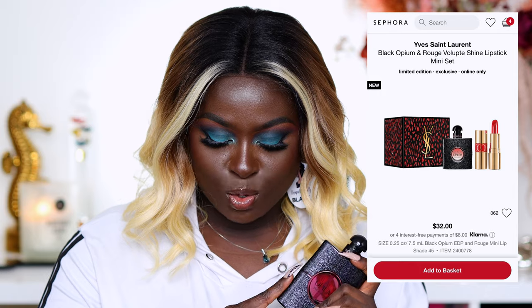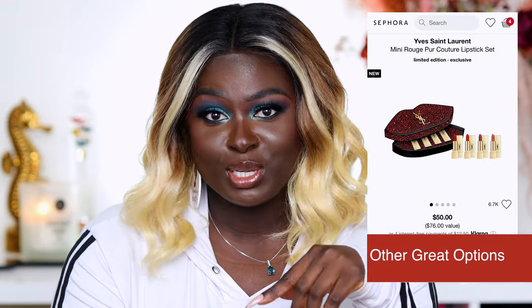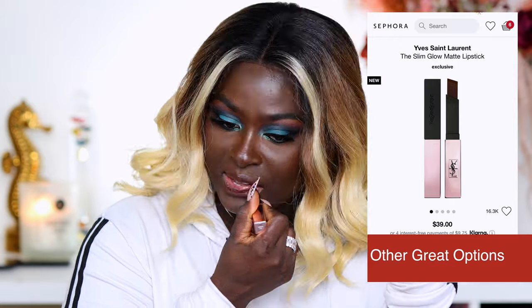The next thing is the YSL Black Opium and Rouge Volupté Shine Lipstick Mini Set. The one in the kit is the regular Black Opium. You guys know I like the YSL lippies — I've swatched a few on here and I have a whole lot more to swatch. If you've been eyeing YSL and want to try the scent and lipstick, this is a good set because you get a lipstick and a fragrance for $32 — that's a really good kit.